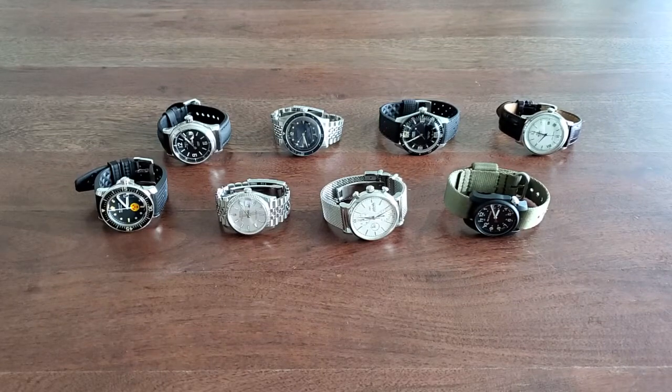Hi everyone. This is my July 2021 state of the collection video. I'm really doing this more for myself, but if you guys are interested in any of the watches, enjoy. I'll try to talk about the size, why they fit my wrist, why I like them, etc.